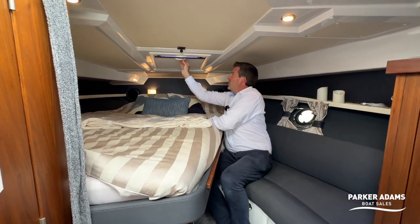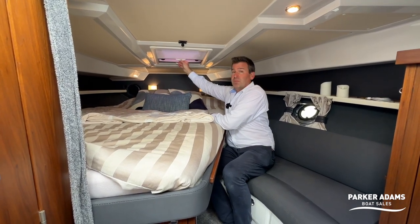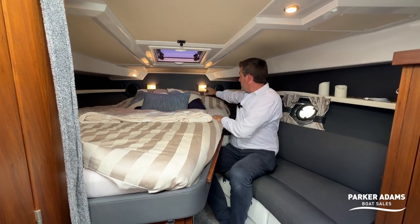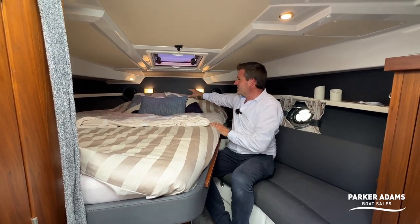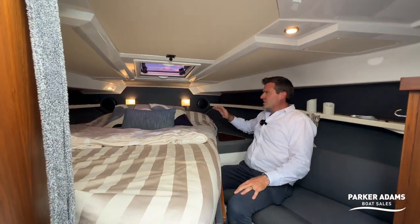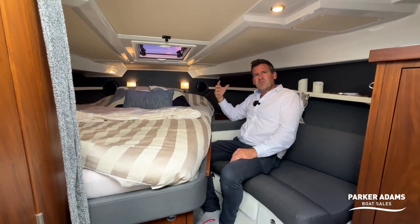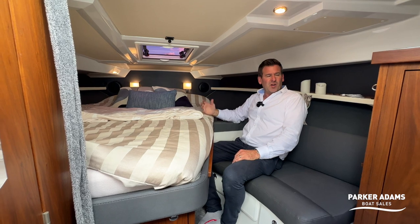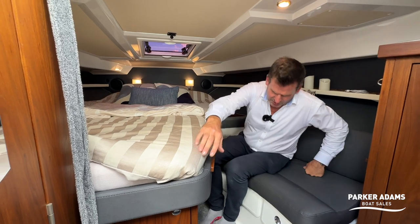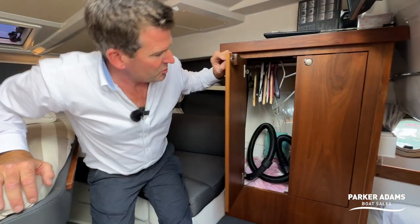There's an Ocean Air blind — a blackout blind as well as a mosquito net. I really like the little lights at the end and the way they've gone for darker colours — darker wall fittings — which gives it a real high-end hotel feel. I like the darker woods mixed with the darker greys. There's also some cupboard and wardrobe space in here.